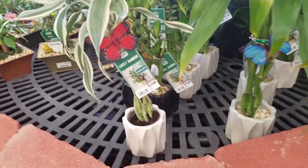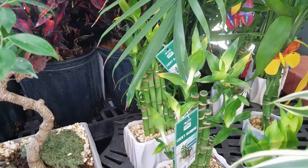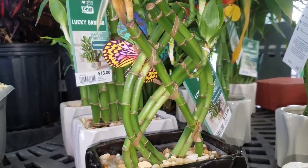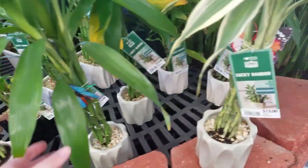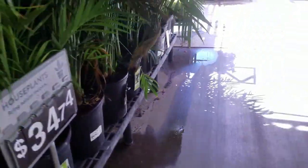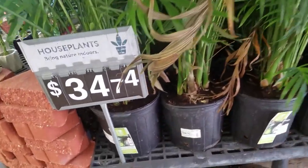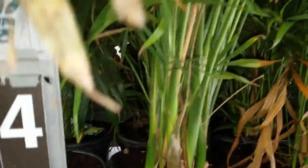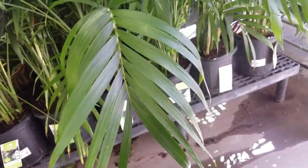They've got some Lucky Bamboo. Look, they've got a variegated version — the braided type. Got some different styles — this one has got a different braid going on. This one's like all straight up and down. These are $13. Got some just the garden variety Lucky Bamboo, also $13. And they've got some Chamaedorea cataractarum palm — a cat palm. These are $34.74.